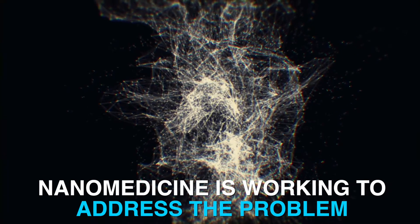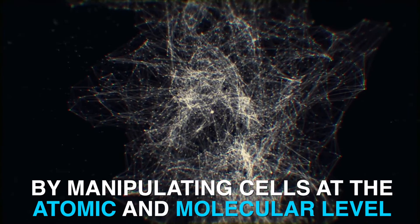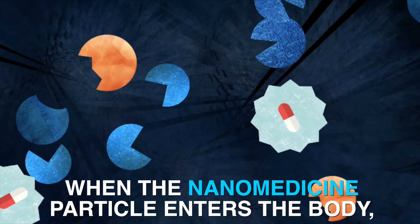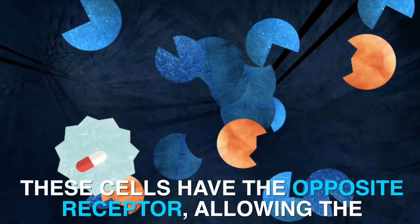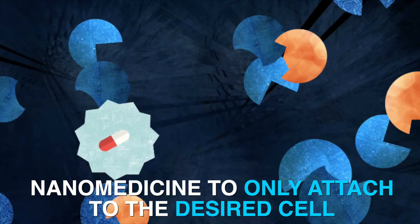Nanomedicine is working to address the problem by manipulating cells at the atomic and molecular level, allowing medications to act more precisely. When the nanomedicine particle enters the body, it searches for the cells it was designed to attach to. These cells have the opposite receptor, allowing the nanomedicine to only attach to the desired cell.